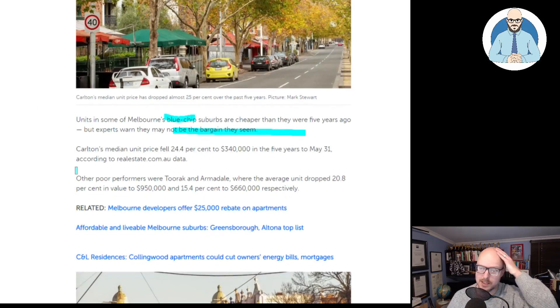Carlton's median unit price fell 24.4% to $340,000 in the five years to May 31, according to realestate.com.au data. Other poor performers were Toorak and Armadale, where the average unit price dropped to values of $950,000 and $660,000. Melbourne's average is $575,000, so Carlton is below that.